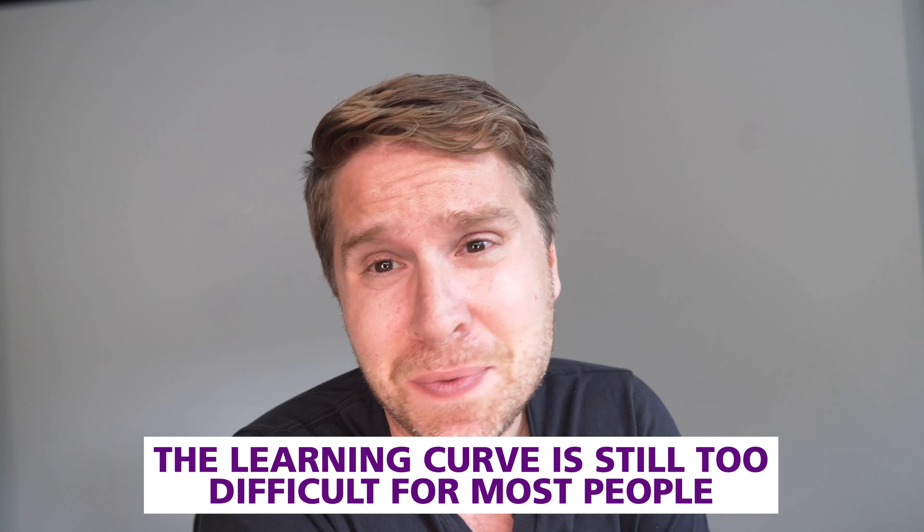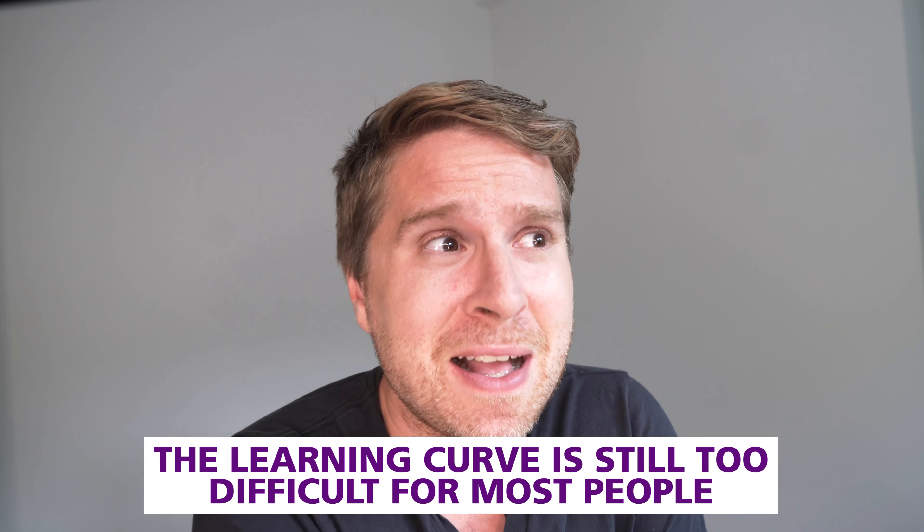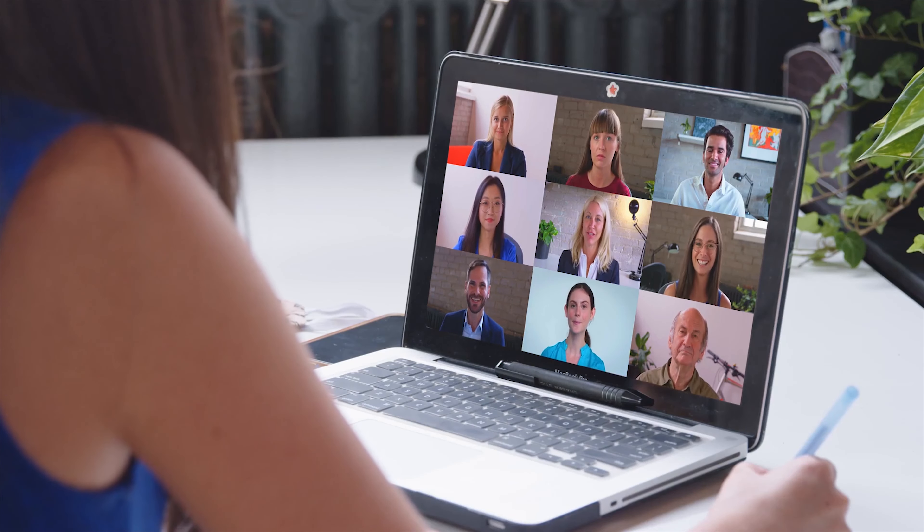Number three: the learning curve is still too difficult for most people. We have some pretty smart people in our companies and it took them a really long time to figure out the entire process — logging in, which room to go into, creating rooms. It was really, really complicated. We actually ended up having Zoom calls through our Oculus headsets, because we needed a stable connection just to navigate into the Horizon Workrooms room. That's a big problem, and I don't feel Facebook has really cracked that yet.